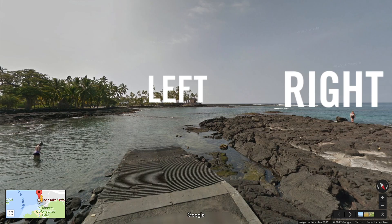The footage is pretty much in the order in which we shot it. We stuck to the left side of the bay because it's more protected from the surf, and we essentially did a counterclockwise loop.